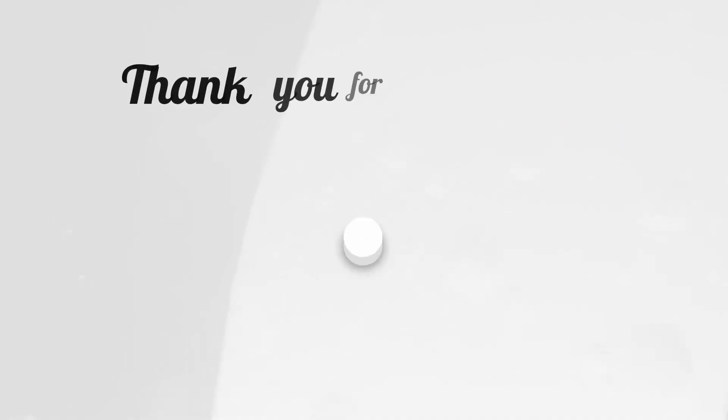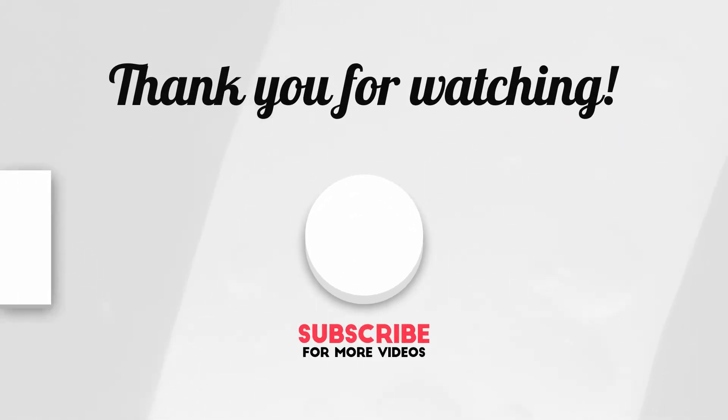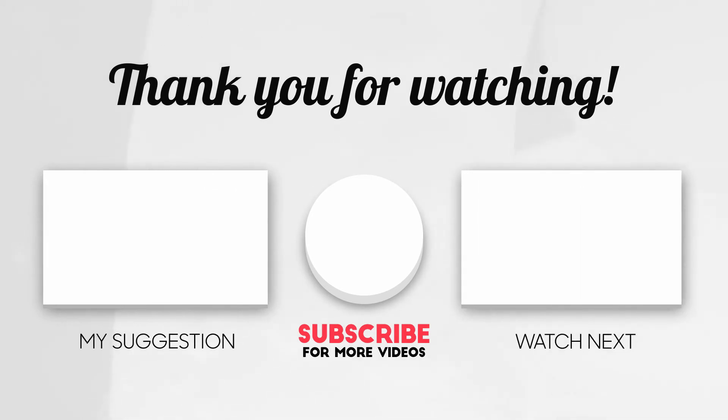I just wanted to do a quick video on how autopilot works and how some of the features are true about autopilot, as well as some that are not true. If you found any value in this video, make sure you hit the like button and subscribe to the channel. Comment below and let me know what you think about autopilot. Thank you for watching and we'll see you on the next video.